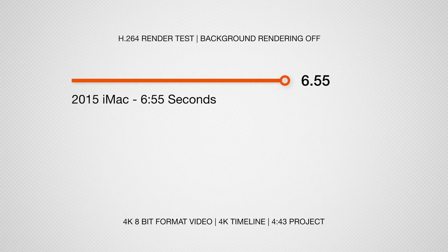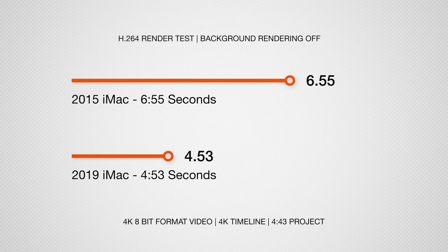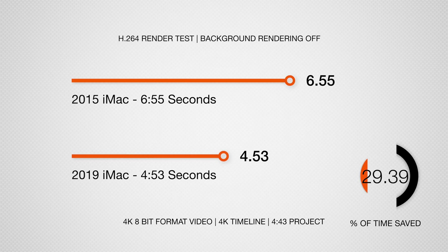Next I tried the exact same project but with background rendering off and all generated media cleared out. The 2015 iMac finished this in 6 minutes 55 seconds and the 2019 finished it in 4 minutes and 53 seconds — quite a bit faster in this particular test. So if you don't use background rendering, the new i5 9th generation iMac is clearly a lot quicker.